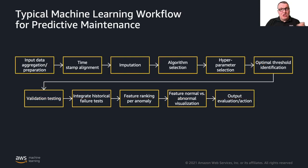Here's a typical machine learning workflow for predictive maintenance — going from capturing data, to aligning timestamps and making sure all time series from different sensors are aligned, to imputation: filling in any missing values when a sensor is missing data points. Then selecting algorithms, optimizing parameters for model training, and so on. All these boxes are complex machine learning steps, and this is where you need the experts, who are not so easy to find and hire, especially for smaller companies.